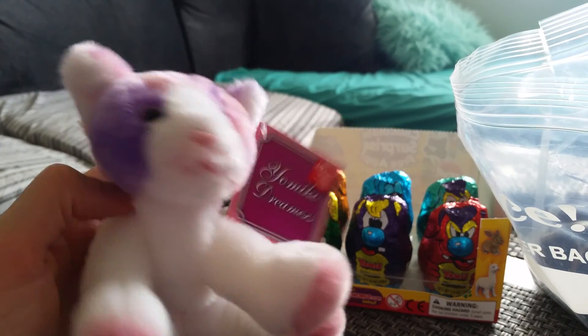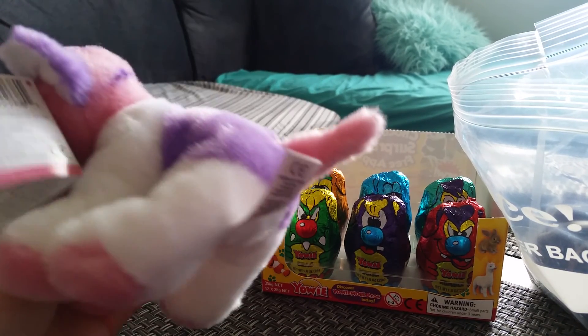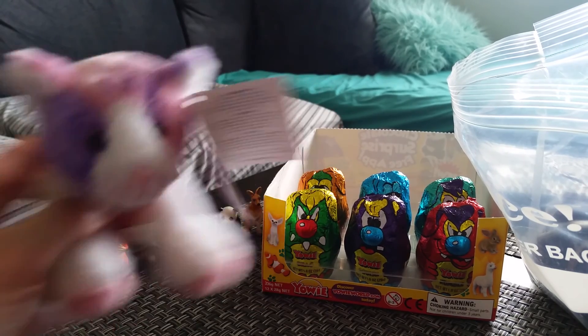She's from series 2, and there's also a green and yellow one too that looks like this. But I like these, they're really cute.